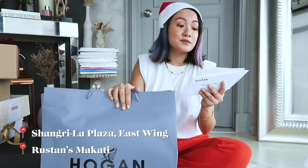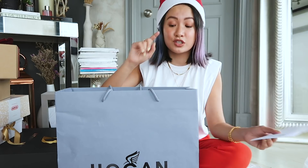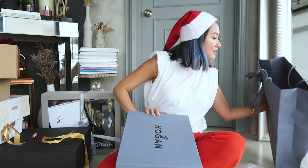Next up we got Hogan. Hogan just recently launched in the Philippines in Shangri-La Plaza East Wing and Greenbelt Makati. You can also get them online at SSI Specialist and they also recently just launched on Trunk.ph, so it's available there too.